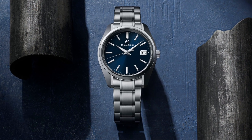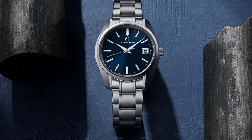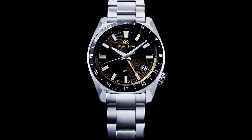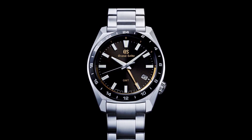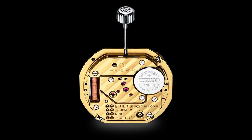The 9F85 can be found in Grand Seiko watches starting with the reference SBGP. The 9F86 is cut from the same cloth as the 9F85 but comes with the added GMT complication, and can be seen in watches with the reference SBGN. The 9F series are high quality and precise quartz calibers, with accuracy at plus 10 to minus 10 seconds per year, compared to your typical run-of-the-mill quartz movement rated at about 15 seconds per month.